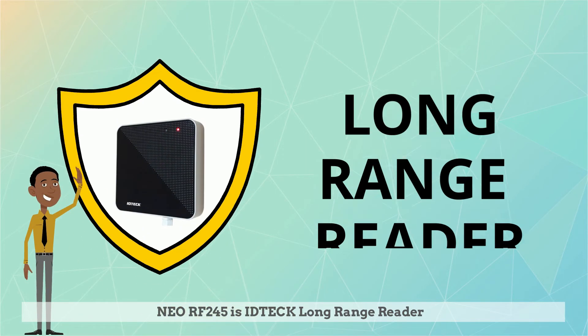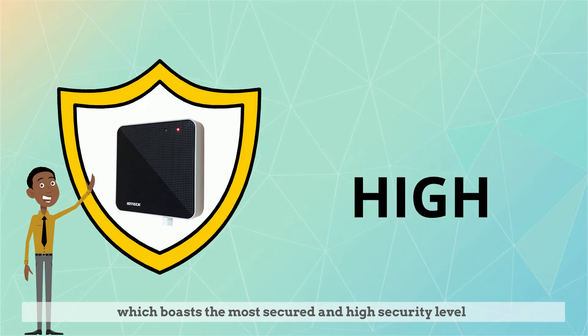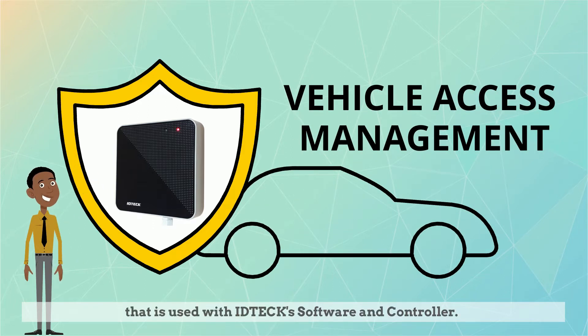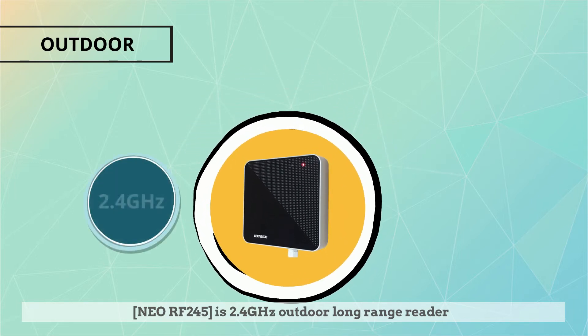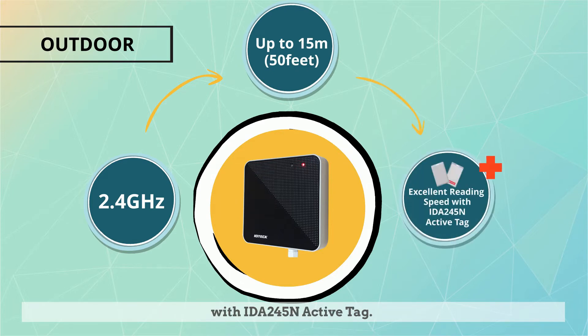NeoRF245 is ID-TECH's long-range reader, which boasts the most secured and high security level for vehicle access management, used with ID-TECH software and controller. NeoRF245 is a 2.45 GHz outdoor long-range reader with up to 15 meters or 50 feet reading distance, with the ID-A245N active tag.